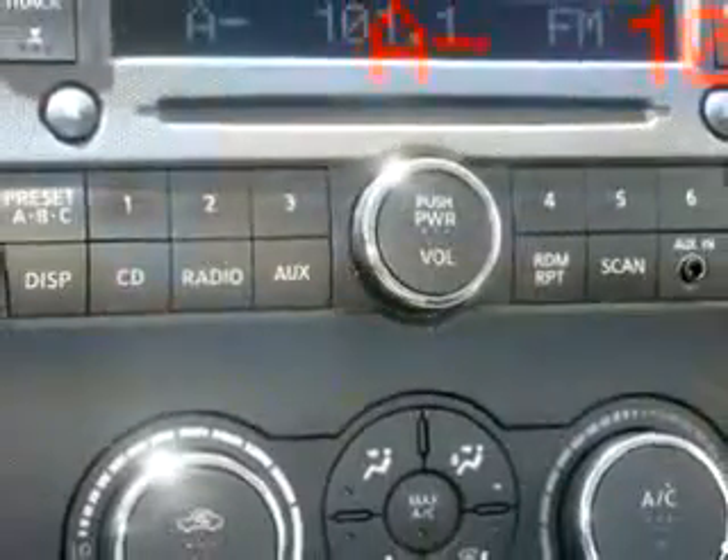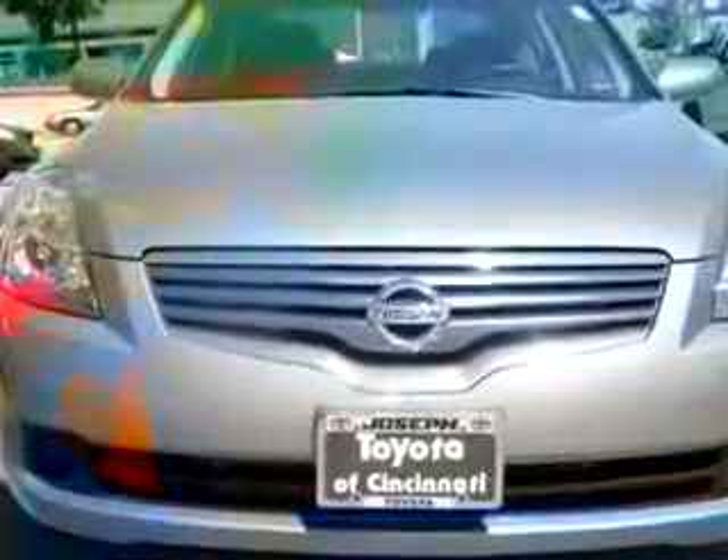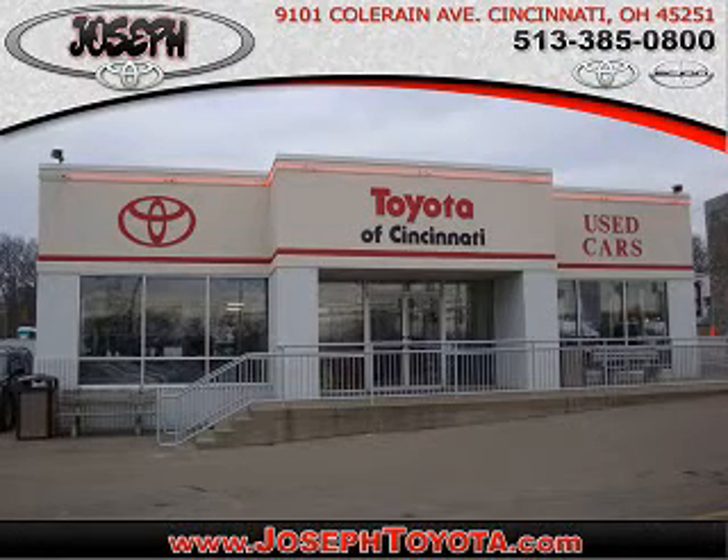Enjoy the drive and have peace of mind in this 07 Nissan Altima S. See us at Joseph Toyota of Cincinnati today, located on Colerain Avenue. We're part of the Joseph family, Cincinnati's largest family-owned dealer group. Ask your neighbors — they bought from us.